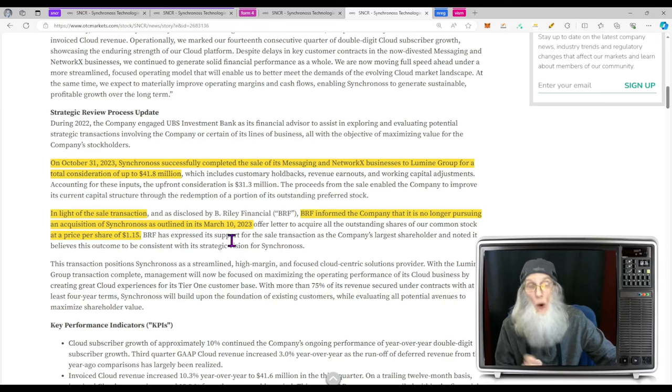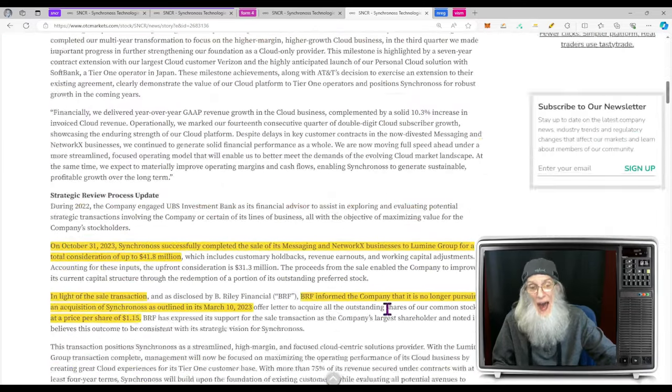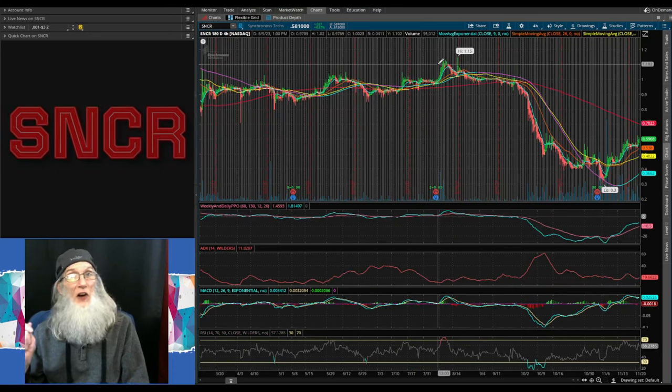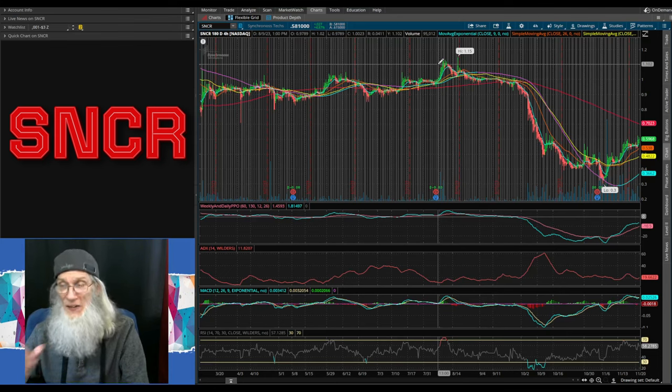Right now at 58 cents vs. the original buyout price of $1.15 — even the biggest investors believe the sale of the messaging business was a smart move for the company. We've got good financials, steady growth in subscribership, money to work with — everything is going the way it should. If you don't believe me, ask the insiders — they just bought almost a million shares in the last 10 to 12 days. Something is ready to pop. Let's go take a look at that chart. Synchronoss Technologies, ticker SNCR — that's a six-month four-hour view.